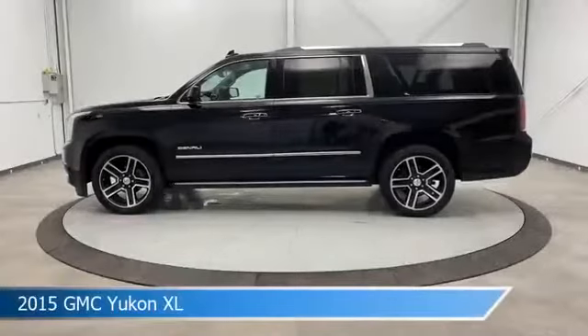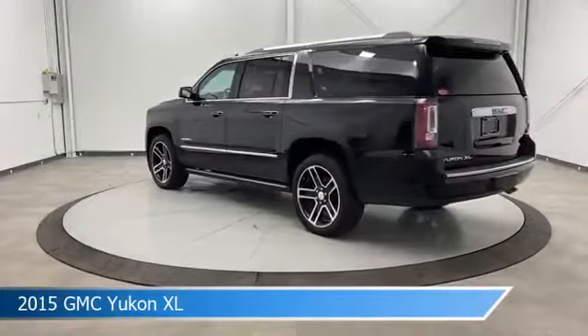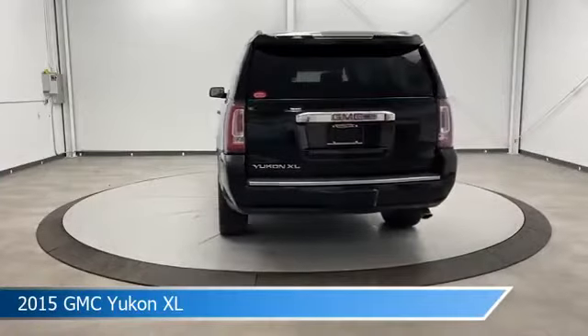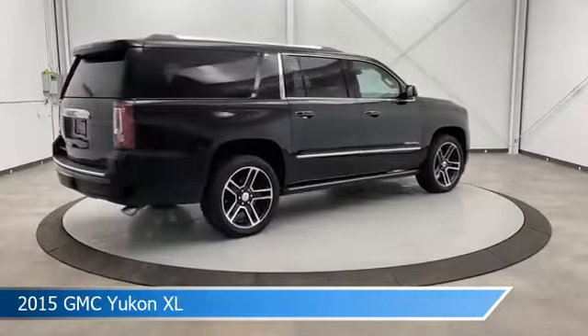Take a look at this 2015 GMC Yukon XL. Equipped with an 8-speed automatic transmission in Onyx Black, this car comes with some great features including adaptive cruise control, cool driver seat, adjustable pedals, anti-lock brakes and more. Come in and check it out today.